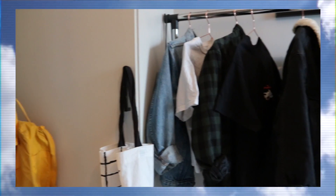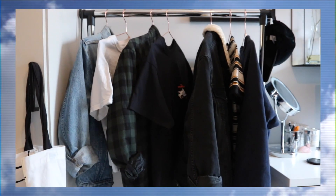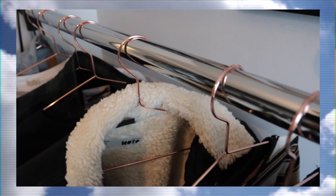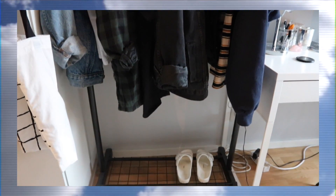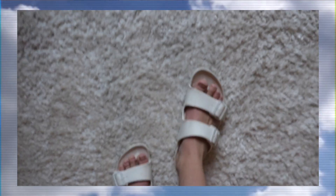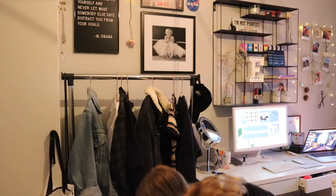Here's one of my absolute favorite parts of my room — my clothing rack. Here I just hang my favorite clothes at the time, and then I have these Birkenstock shoes that I really like and wear a lot in the summer.